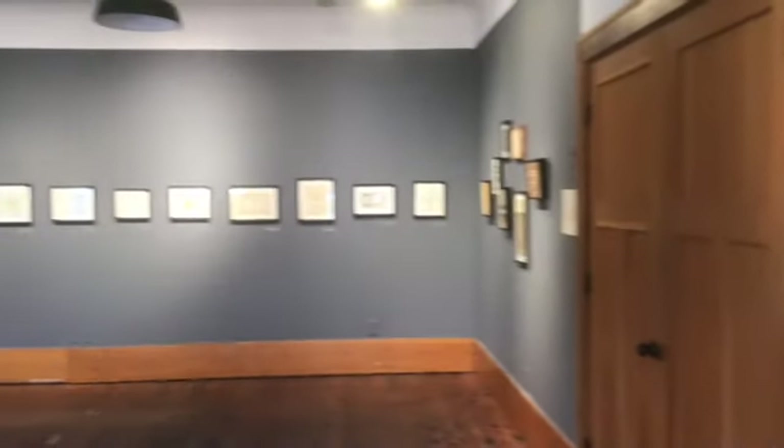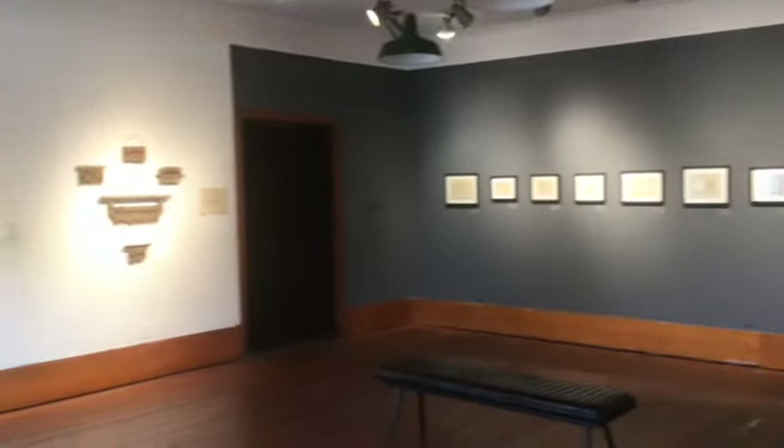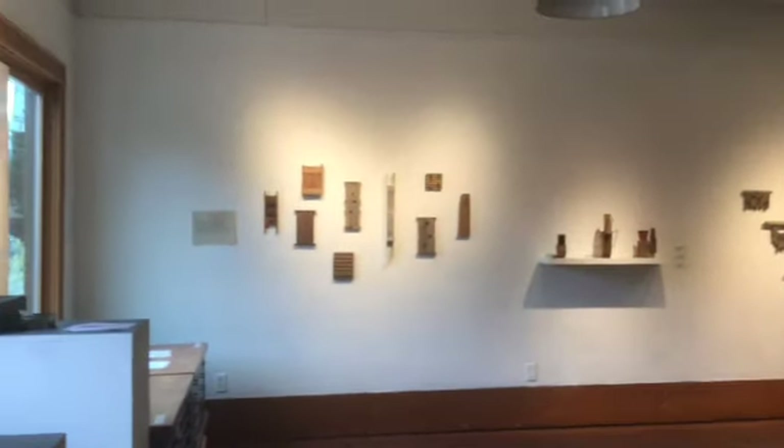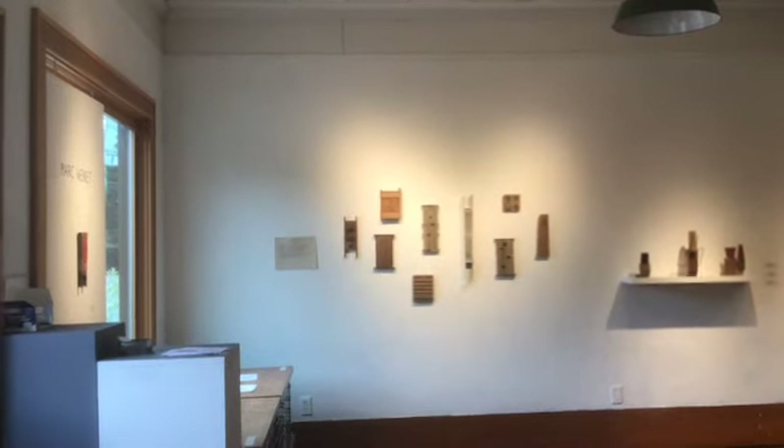So we are up through the end of the month and hope you get a chance to come in and see this in person. It's quite a beautiful exhibit. Thank you very much.